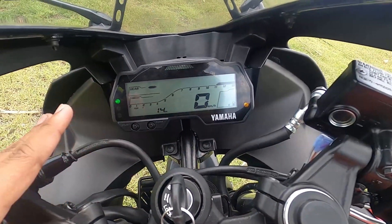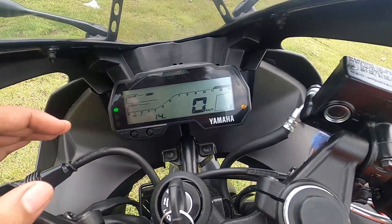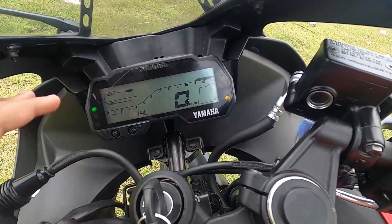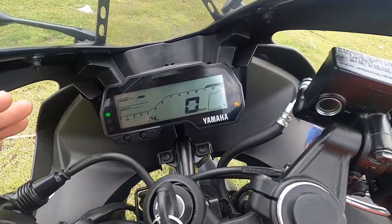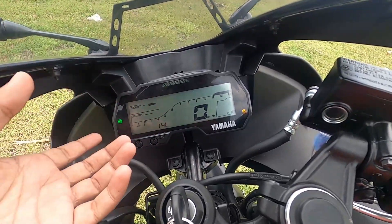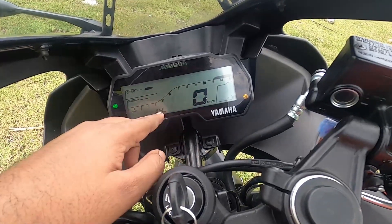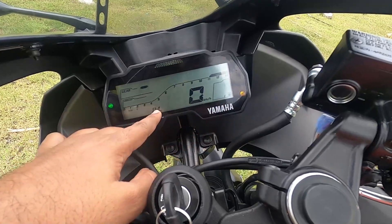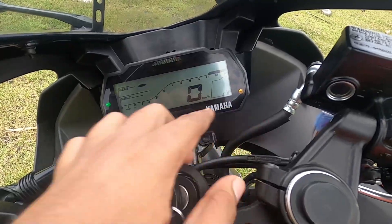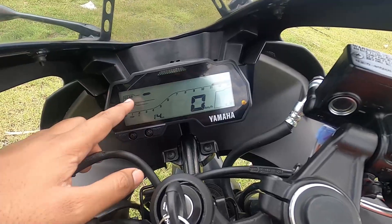The instrument console is a nice, intuitive unit. This bike gets VVA — Variable Valve Actuation — which improves breathing capacity at higher RPMs for more power. The console includes a gear shift indicator, tachometer, speedometer, fuel gauge, odometer, neutral indicator, turn indicators, high beam, low beam, ABS warning, and engine temperature and check lights.